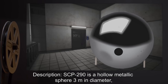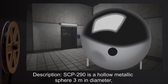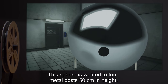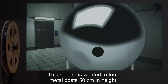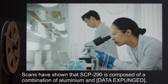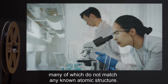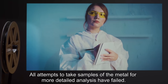Description: SCP-290 is a hollow metallic sphere, 3 meters in diameter, with a circular opening of diameter 90 centimeters cut into one side. This sphere is welded to four metal posts, 50 centimeters in height. Scans have shown that SCP-290 is composed of a combination of aluminum and [DATA EXPUNGED], many of which do not match any known atomic structure. All attempts to take samples of the metal for more detailed analysis have failed.